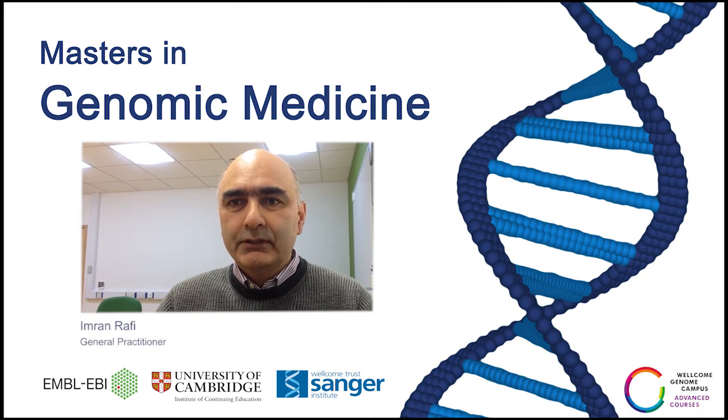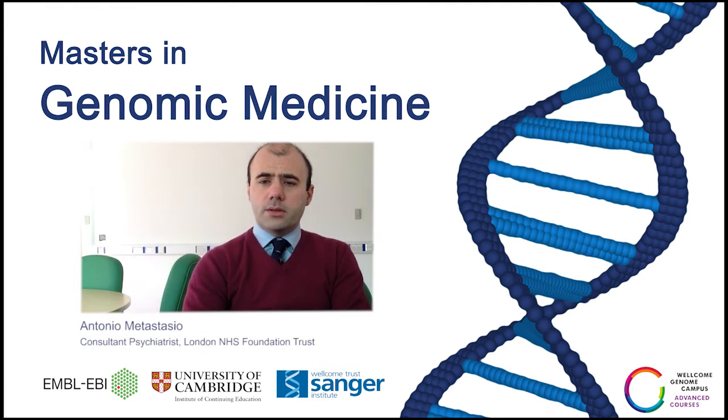The reason I signed up to the MSc was because I felt it was important that primary care was part of the NHS in terms of developing genomics and their applications in day-to-day medicine. I decided to join this course because I think genomics is at the forefront of medicine and I think every doctor working in any specialty should have a knowledge about genomic medicine.